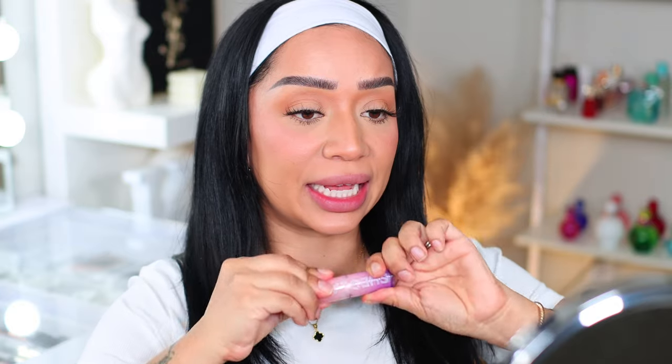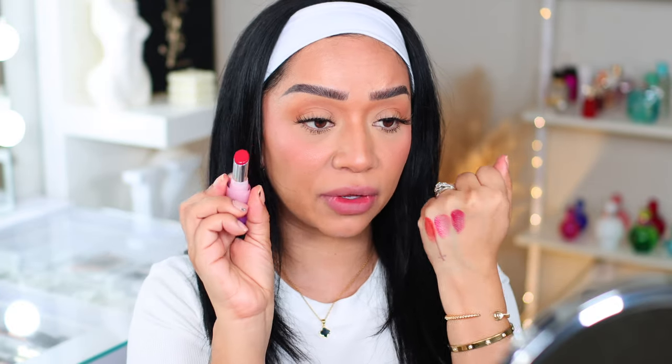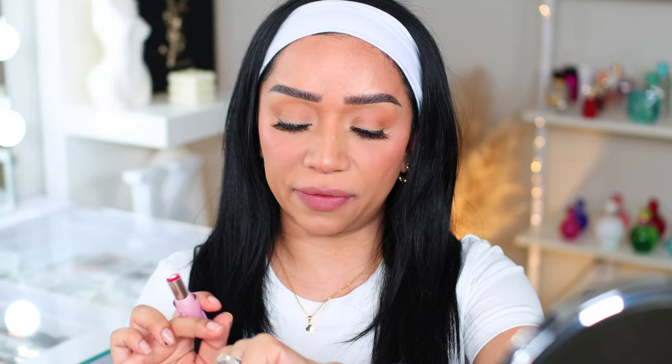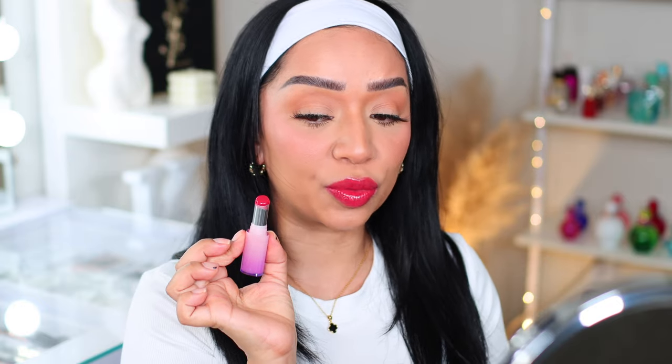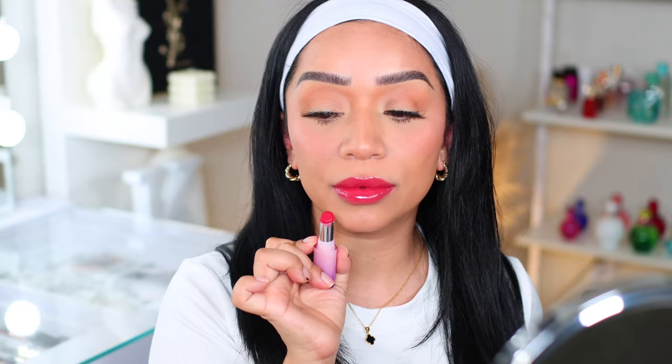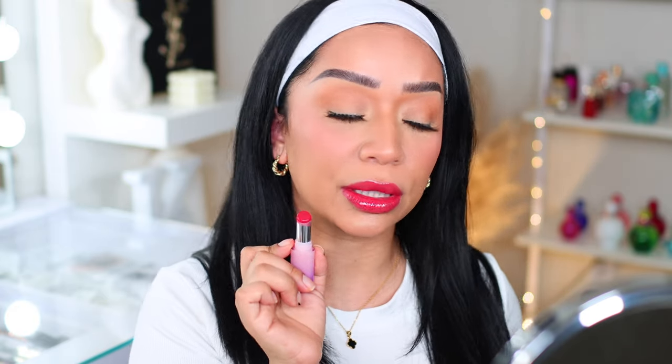This one is called 'It Takes Guts' and this one is definitely a true red — that is so pretty. It's definitely more red; as you can see, 'Main Character' almost has an orange undertone. Let's go ahead and try this one. That is pretty! I don't do bold lips like this anymore, but this one I can do with a very soft glam — perfect for summer. I think this one is my favorite so far! I love how juicy my lips look.